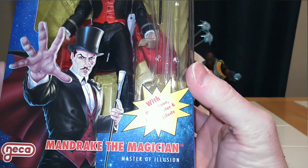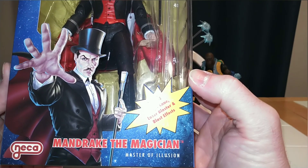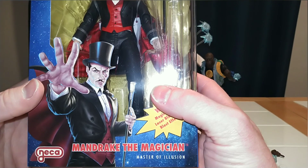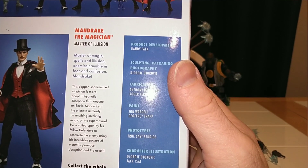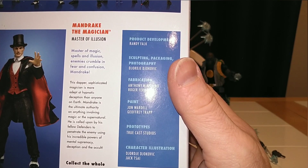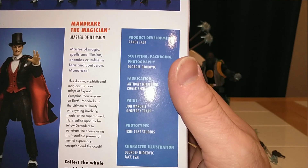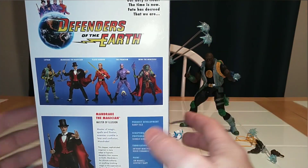Next up we have Mandrake. Mandrake is an all-powerful magician — he's Doctor Strange before Doctor Strange existed. Master of Illusion. I remember a lot of the spells he did in the show were illusion-based. He's described as the most adept at hypnotic deception and the ultimate authority on anything involving magic or the supernatural, called upon by fellow defenders to penetrate the enemy using mental supremacy, deception, and the occult. He's sort of like an anti-Ming, since Ming is a very powerful sorcerer himself.